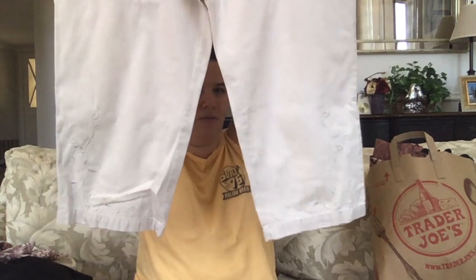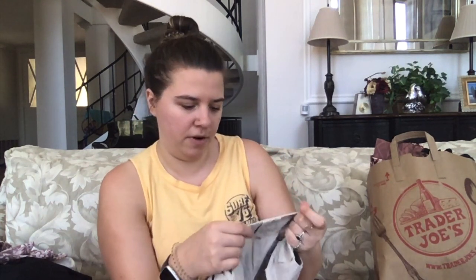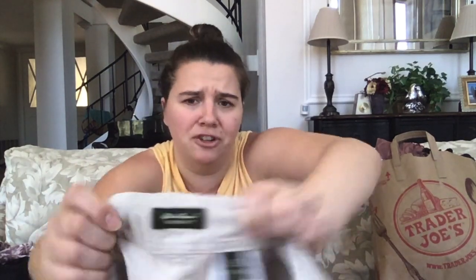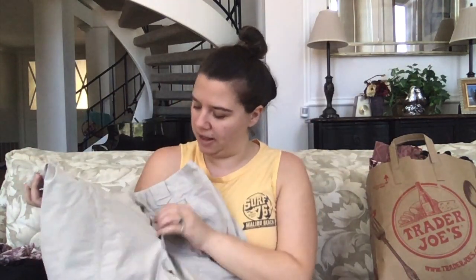These are Sonoma Lifestyle size 16 shorts — Sonoma is either Walmart or Target. These are capris, actually — a nice tan color with some embroidery at the bottom. Oh, Eddie Bauer size 16! Fashion fit — not sure what that means. These are some nice cargo capri pants, nice khaki. I might try and sell these — I like Eddie Bauer as a brand.